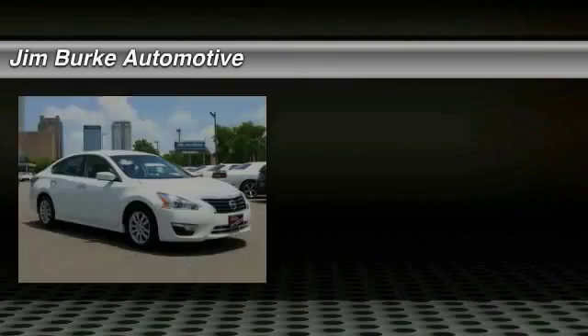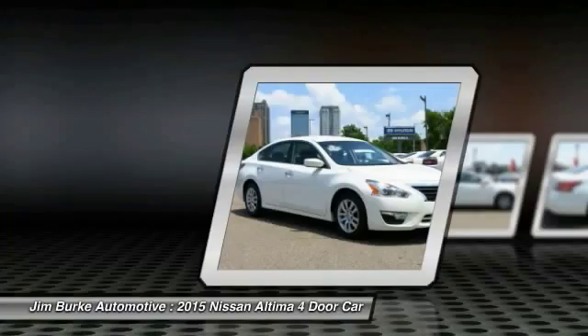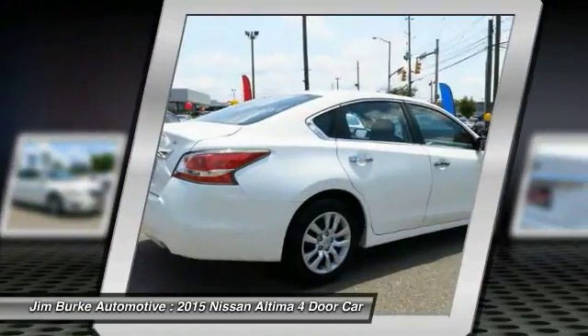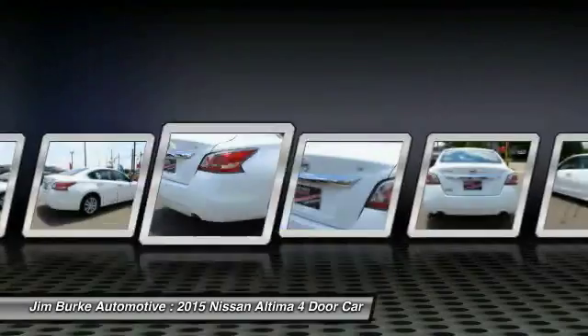The 2015 Altima — the Nissan Altima offers advanced features to make life easier, including push button ignition, which comes standard. Combine that with a powerful V6 or efficient four-cylinder engine, six standard airbags, and over 5,000 quality and performance tests.